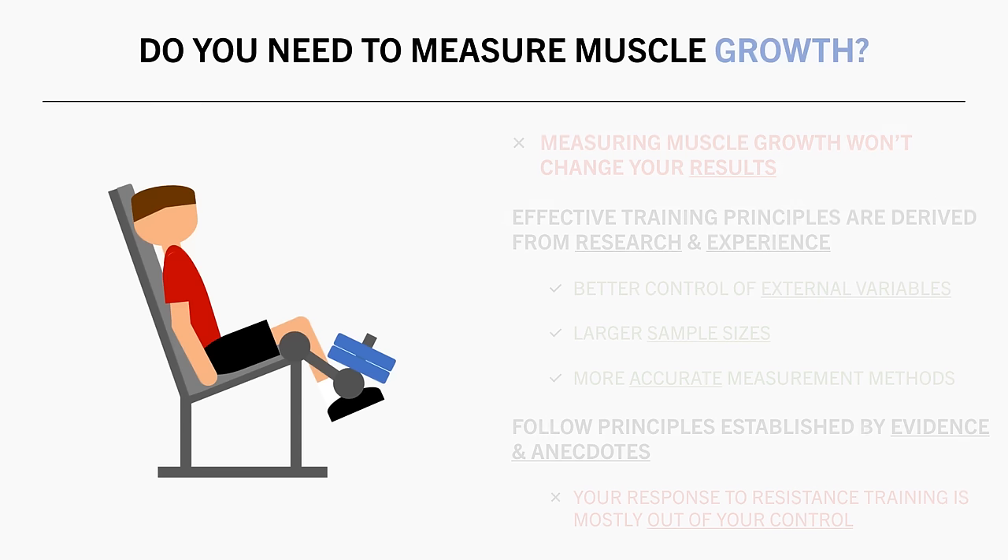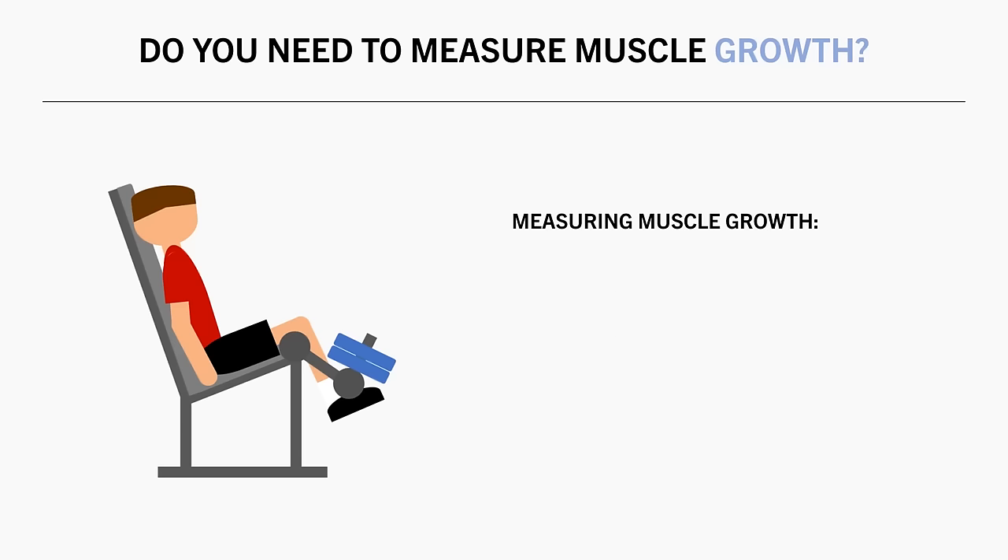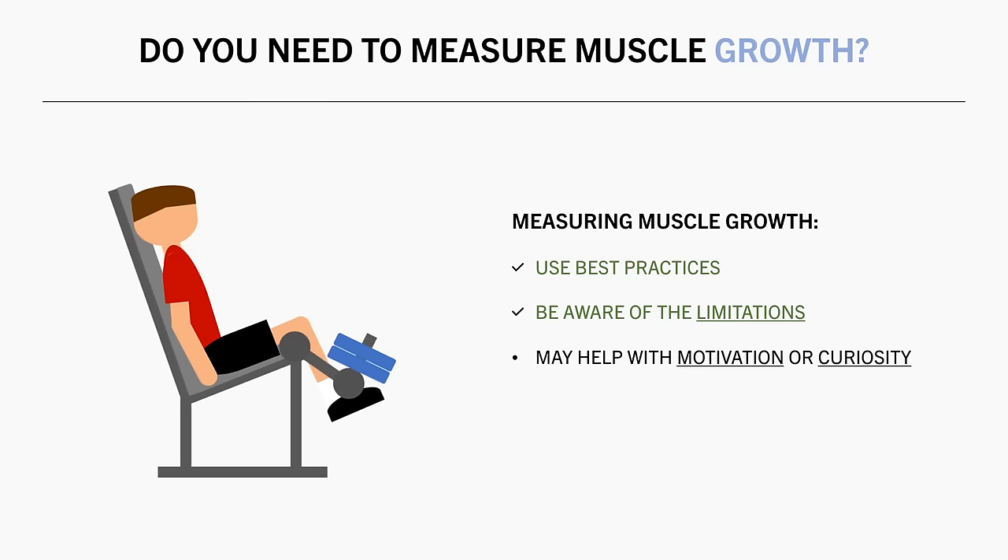That being said, you certainly can measure it if you want. You will just need to use the best practices we have discussed to minimise error margins and be aware of the limitations of each method. Doing so might help you stay motivated, or you might simply be curious to see the results. And in some cases, certain methods might be very useful for your goals.